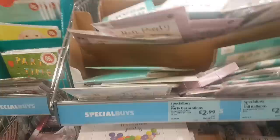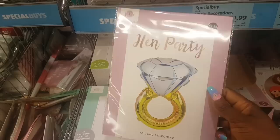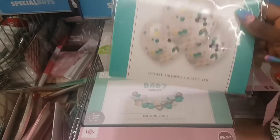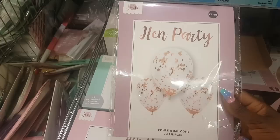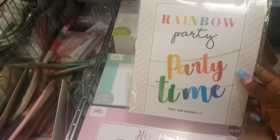Up here are some foil balloons and these are all $2.99 a pack. There's a hen party pack — that balloon is a diamond ring. Baby shower ones — these are just beautiful, you get six and the confetti is inside, really nice quality. There's another hen party one with rose gold. You can see the theme all ties in.